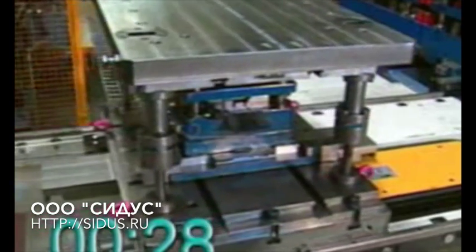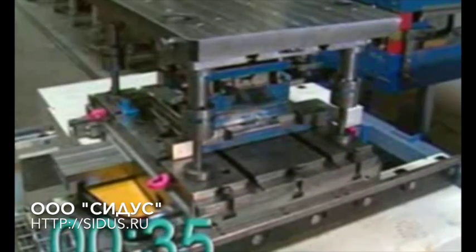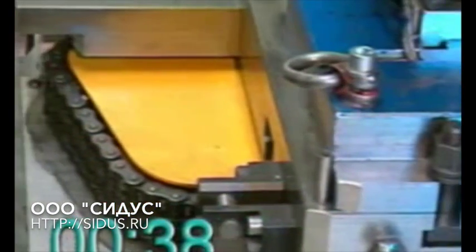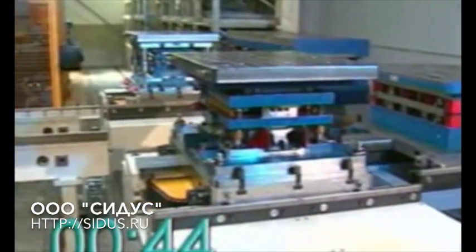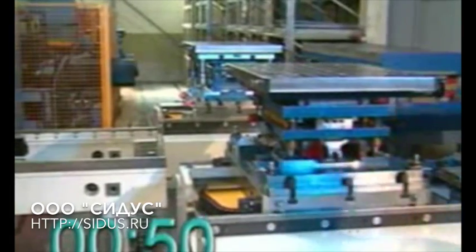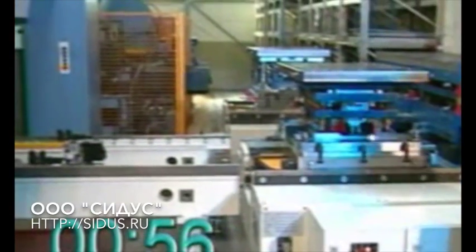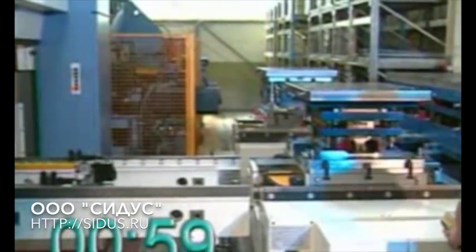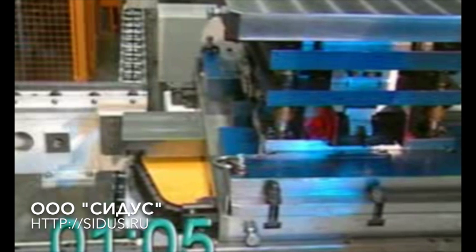The old die takes up the free position on the Dylos Shuttle and its position is shifted until the new die reaches the changing position in front of the press. The die changing process is divided into individual automatic phases, allowing the operator time for visual checks if necessary. After release has been given, the die is pushed quickly but gently into the press and held until it has been clamped.